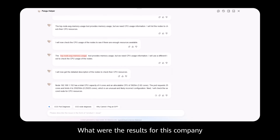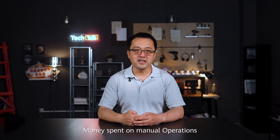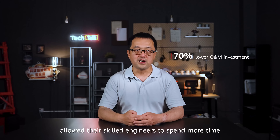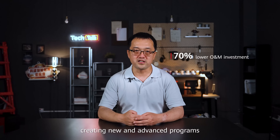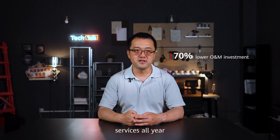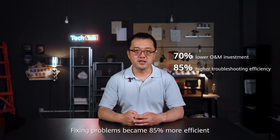What were the results for this company? They were very good. Spending on operations and maintenance was cut by an amazing 70%. This big saving allowed their skilled engineers to spend more time creating new and advanced programs. They had software updates without stopping services all year. Troubleshooting became 85% more efficient.